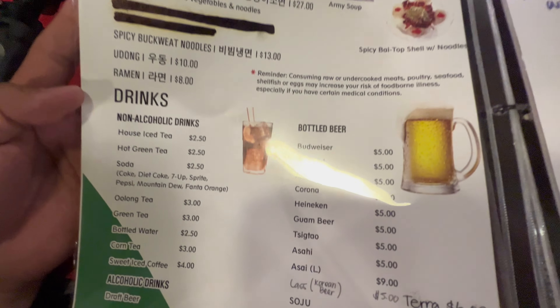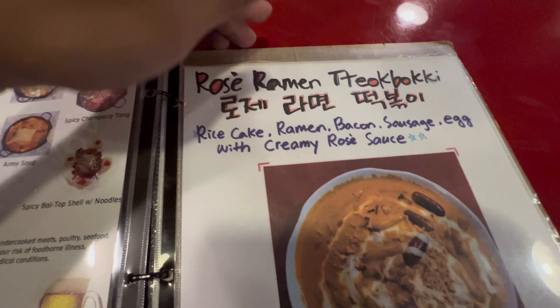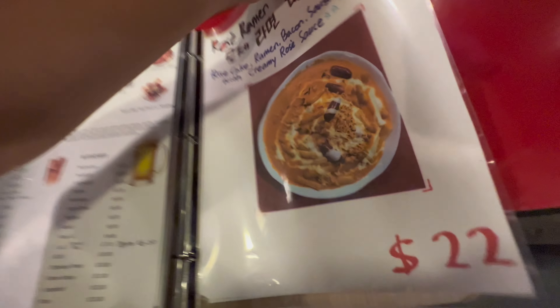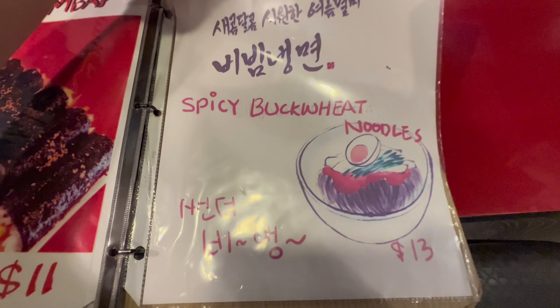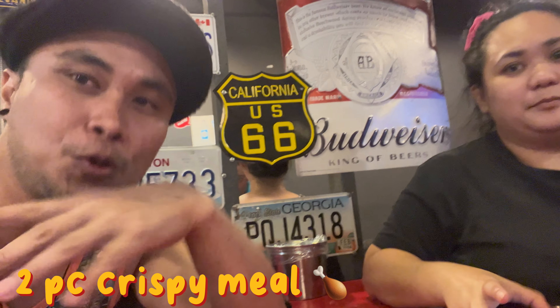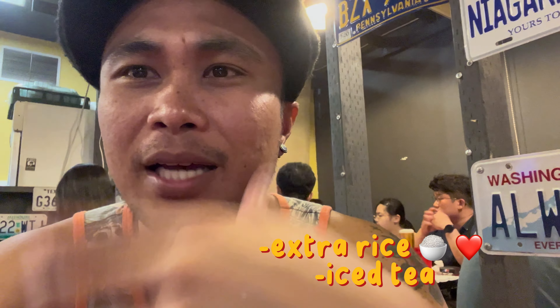I usually get this with Jenna. There's Topoki — fish cake and vegetables. Spicy pork stir fry. You got pork cutlet and you got squid too. They even have chicken feet. Really big menu. They got jampong. I like kimchi jjigae — I'm not sure if I see that here. They also have drinks, alcohol and so forth.